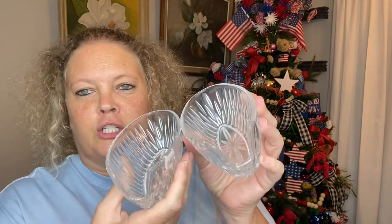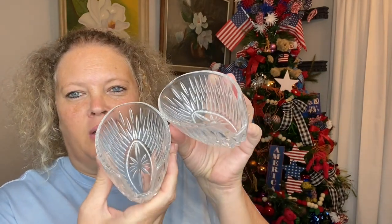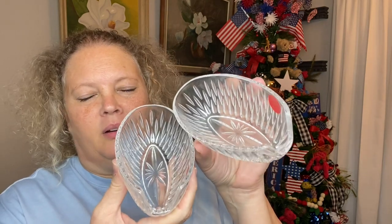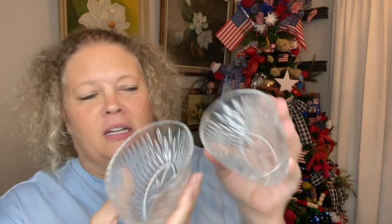Next, I got these — they were $3 but they were half off. I believe them to be spoon rests. I want one on my stove and one on the counter by the stove. They were $3 half off, so $1.50 each or two for three dollars.